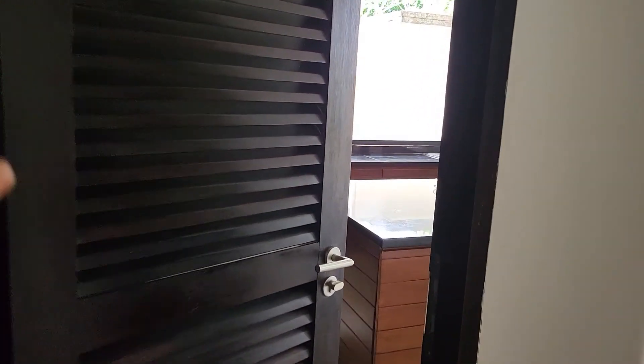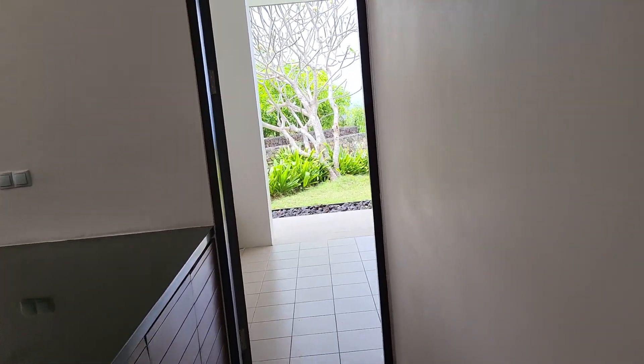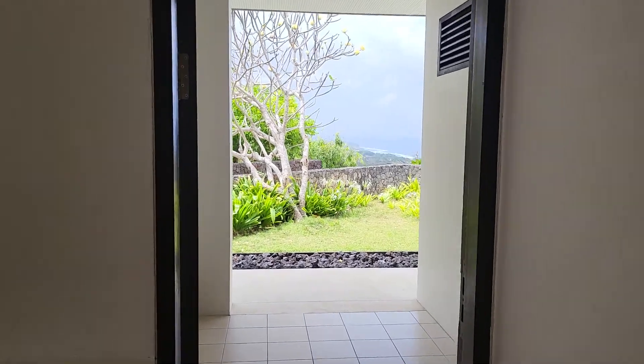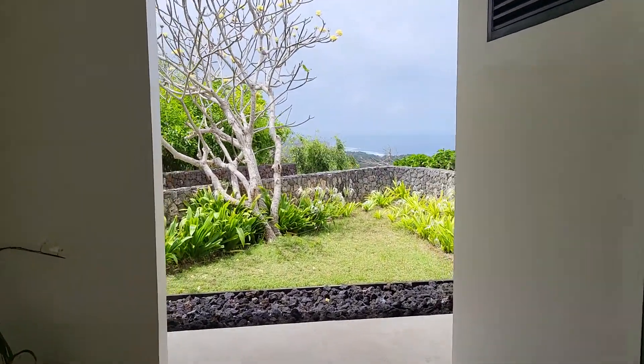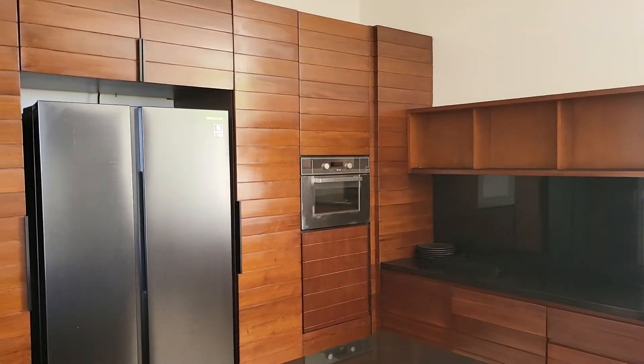Nice view, range microwave, oven, fridge, sink.